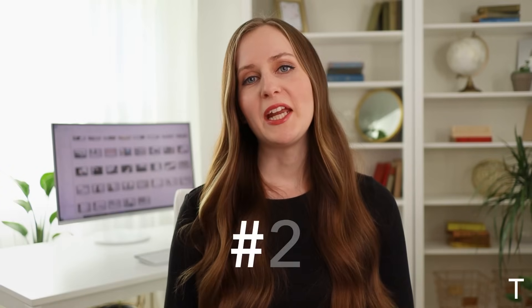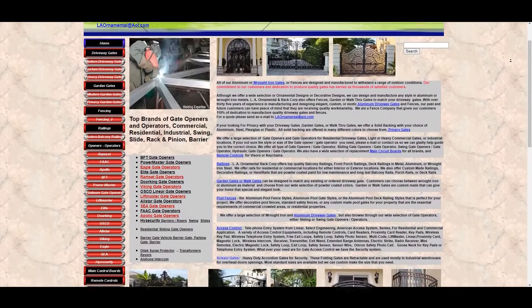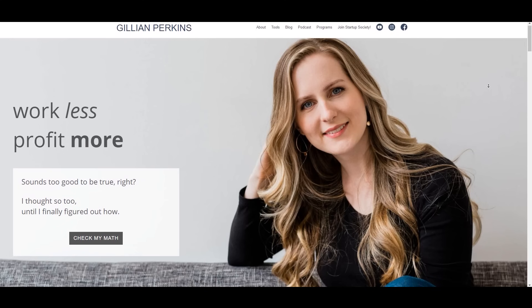Once you have your domain, you're going to need to decide what you want to have on your site. A lot of people overcomplicate this, but really most websites only need about five main pages. First, you'll need a homepage — that's the page that people first see when they visit your website. Then if you're selling something on your site, you'll need a shop page. You'll also maybe want a blog page if you're going to be regularly posting content, as this can help with SEO. Then you'll want an about page so people know who you are and what you do, and finally a contact page so that people can connect with you.